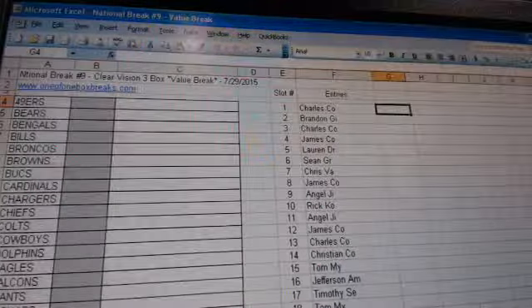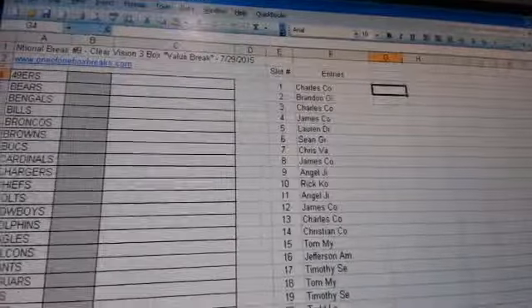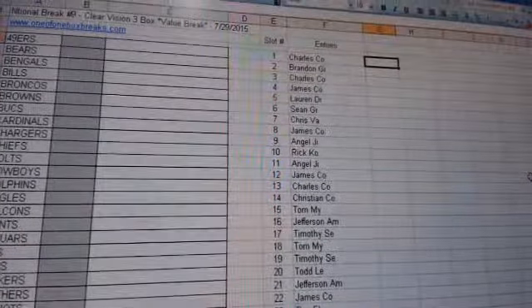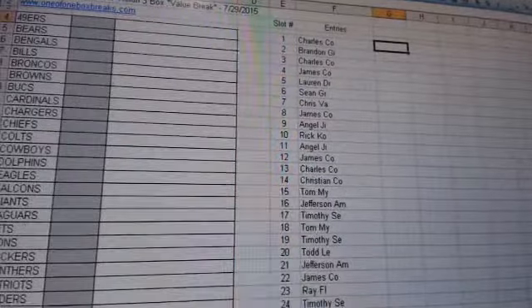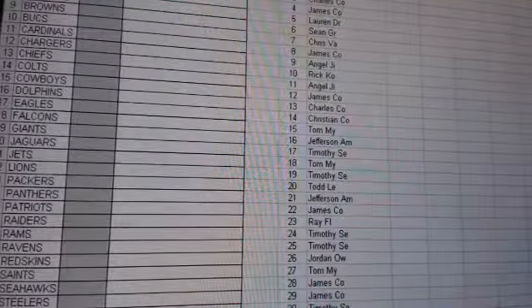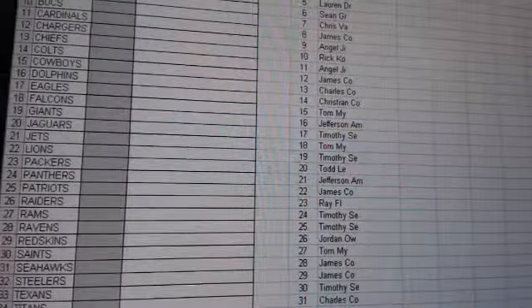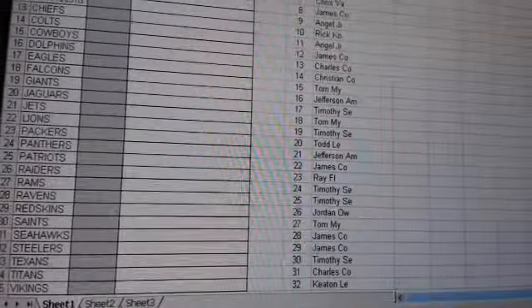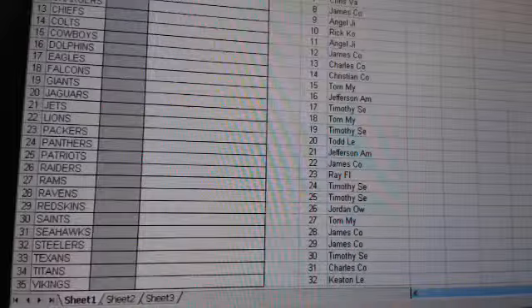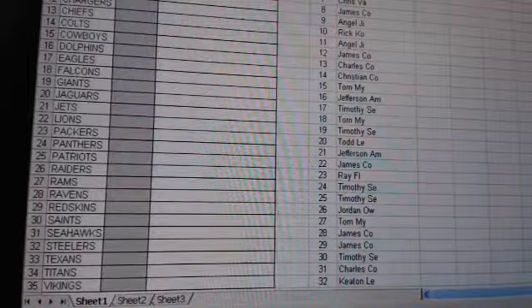We've got Charlie C., Brandon G., Charlie James, Lauren D., thanks Sean, Chris V., James C.O., Angel J., Rick Kale, James Charles, Christian C. — welcome to the site — Tom M., Jefferson Timothy, Todd L., Jefferson James, Ray F., Timothy S., Jordan, Tom, James, Timothy Charles, and Keaton closing us out down there, guys.